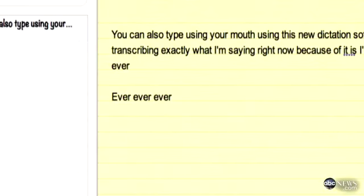You can also type with your mouth using the new dictation software. This is actually transcribing everything I'm saying right now. Never going to stop talking. Ever.